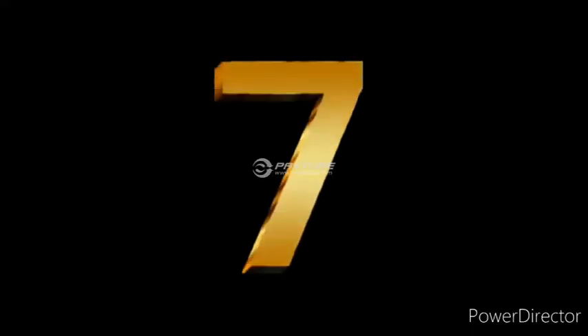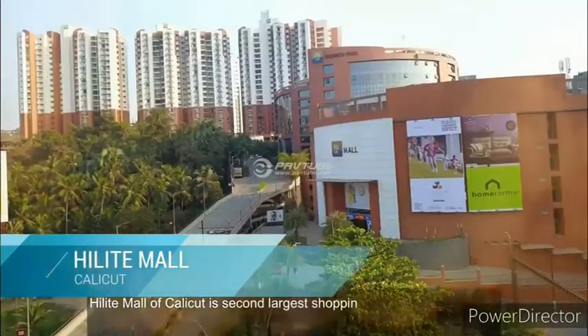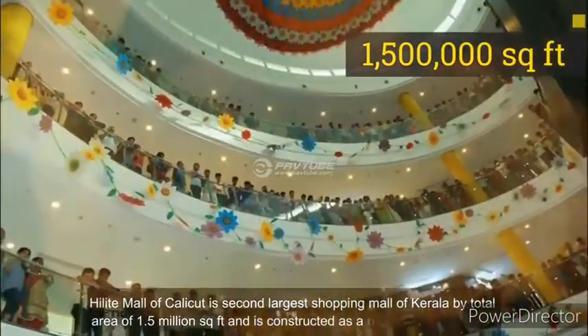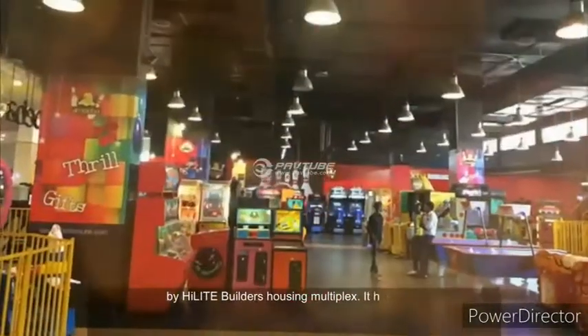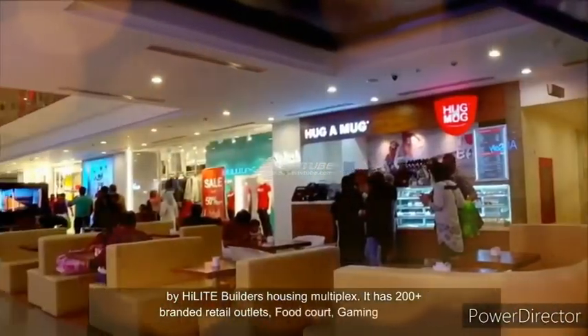Number 7. Hillite Mall of Calicut is the second-largest shopping mall of Kerala by total area of 1.5 million square feet and is constructed as a part of the Highlight City by Highlight Builders Housing Multiplex. It has 200-plus branded retail outlets, a food court, gaming zone, and more.